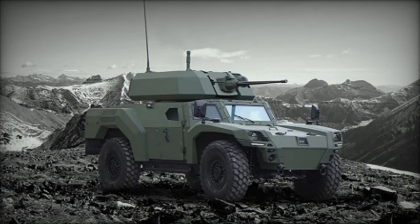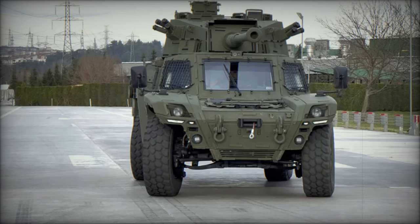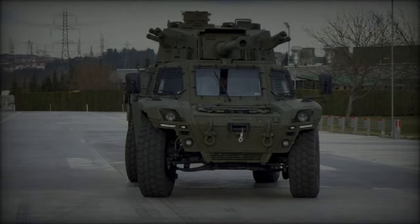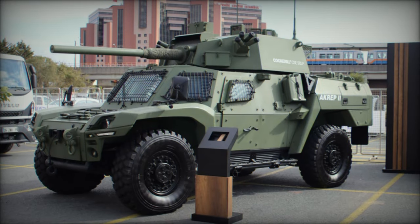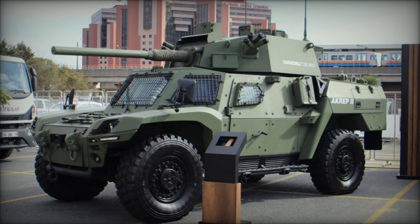Optional features enhance its operational capability further, with options for drive-by-wire technology, an NBC (nuclear, biological, chemical) filtration system, a self-recovery winch, and a 360-degree situational awareness system, providing complete visibility on the battlefield.